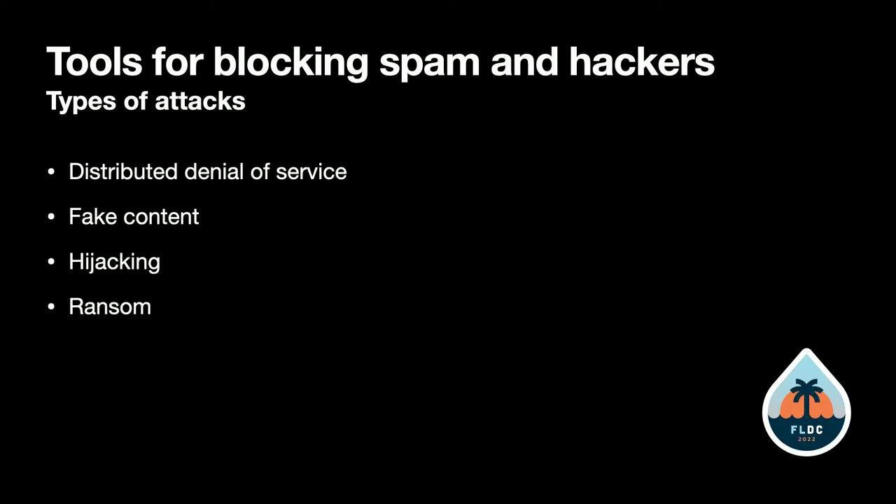Another attack is hijacking, where they try to take over your site and use it to exploit other machines and visitors — for crypto mining, for example. There are also ransom attacks where they might take down your database and then say, 'Pay us and it'll come back.'